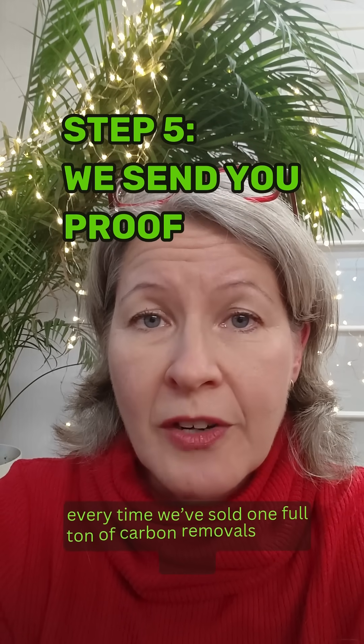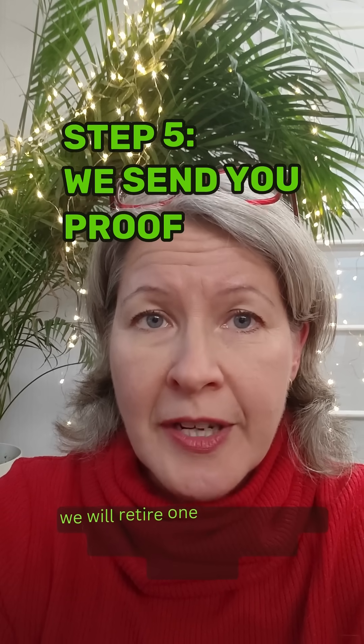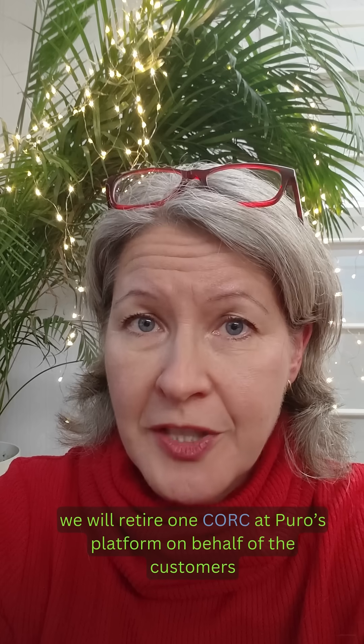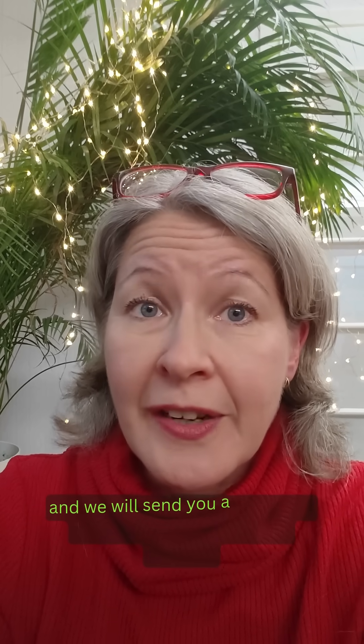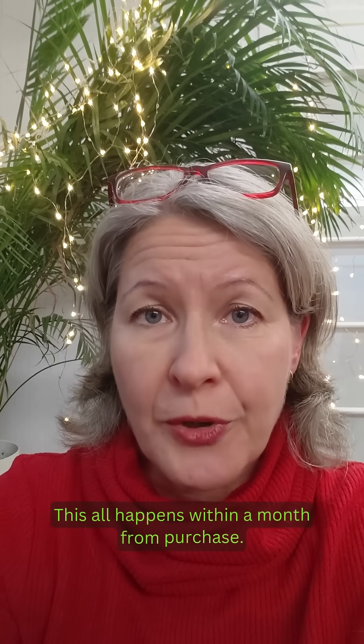And finally, step five: every time we've sold one full ton of carbon removals at our store, we will retire one CORC at Puro's platform on behalf of the customers. And we will send a link to the public registry to prove the removal. This all happens within a month from purchase.